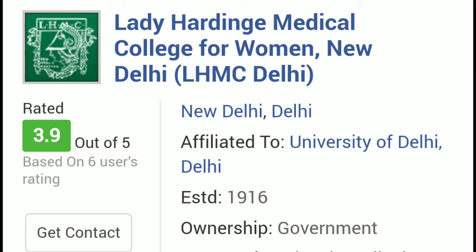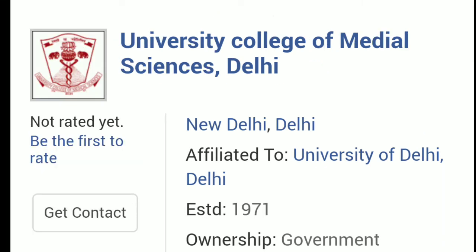For University College of Medical Science and GTB Hospital under state quota, up to 22,900 could get a chance at admission for general category. For OBC category, up to 25,000 could have a chance. For SC category it could be around 49,600. And for ST category it could go up to 1,50,000.